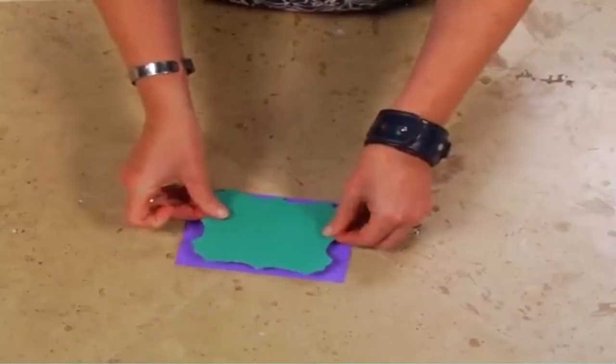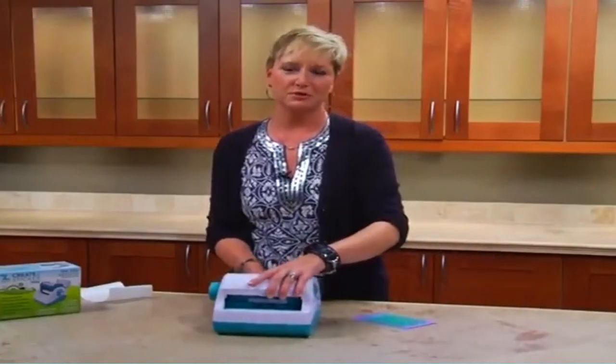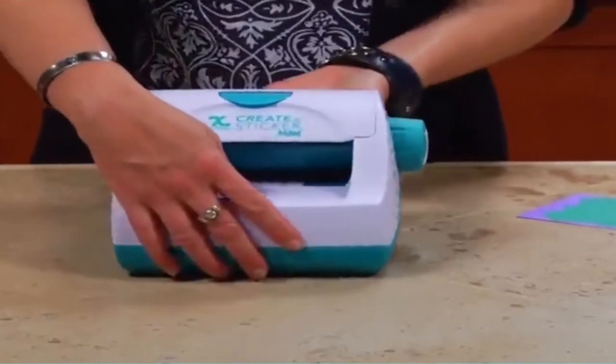To use the machine, all you will have to do is turn a few turns of the roller with your hand, and you are done. There is no need for a warm-up time as well.